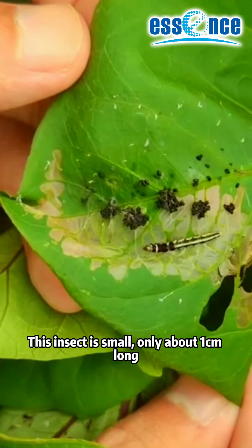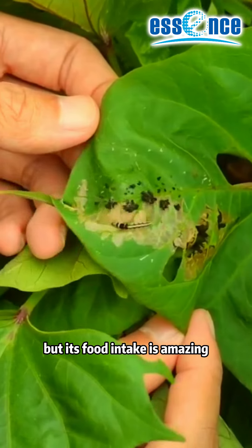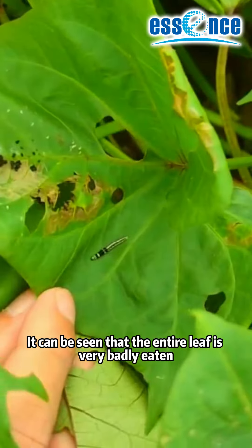This insect is small, only about 1 cm long, but its food intake is astonishing. It can be seen that the entire leaf is very badly eaten.